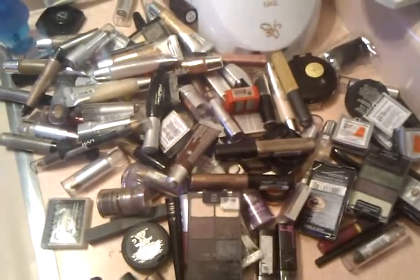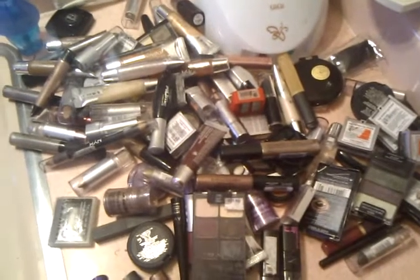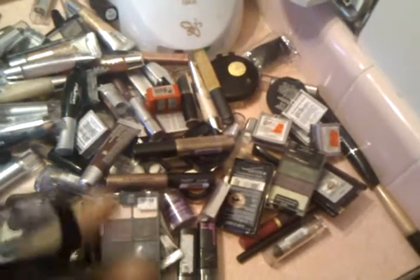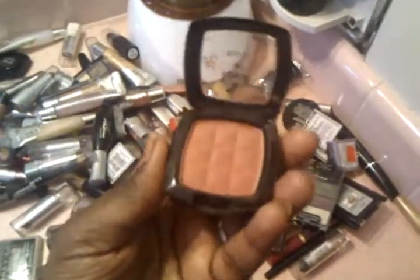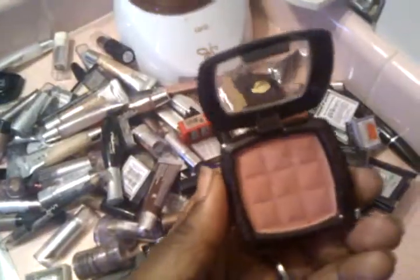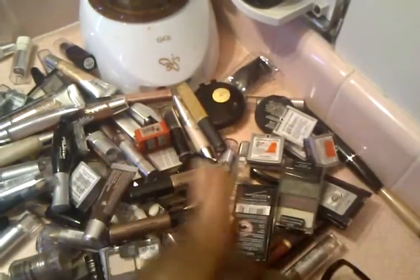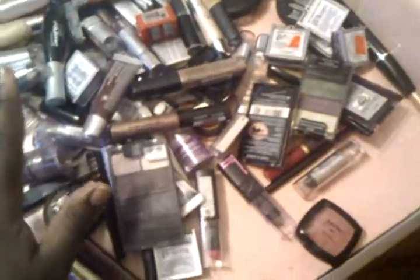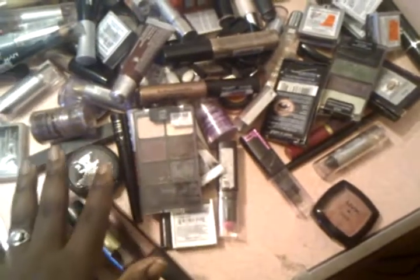I'm trying to keep this video under five minutes, so bear with me. This blush is from NYX — it's called Dusty Rose. That is really pretty and really pigmented — look at that! I fell in love with it.